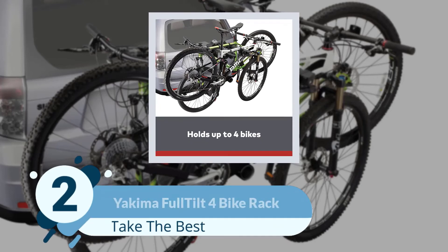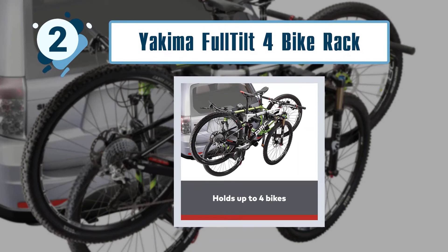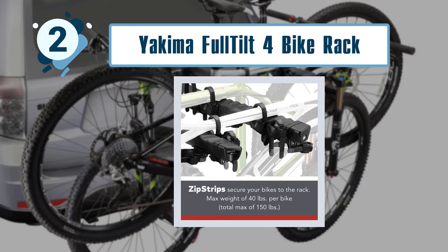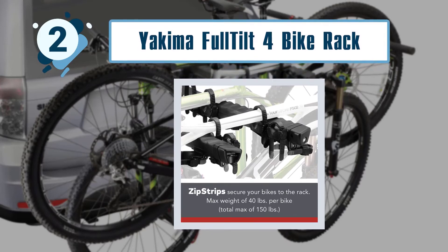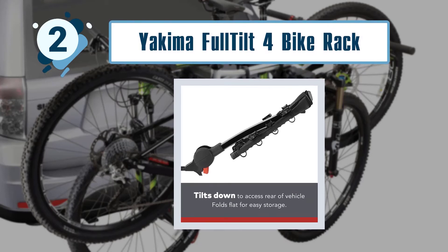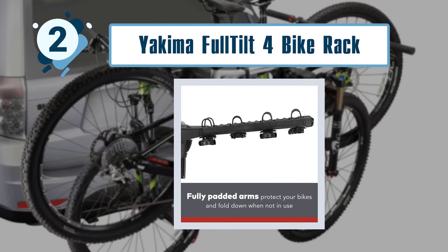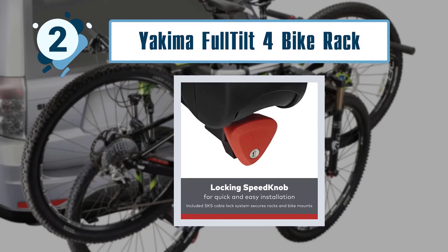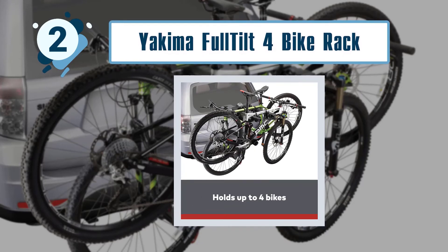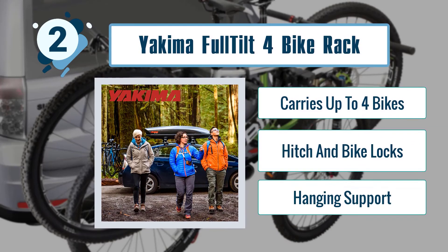Number 2: Yakima Full Tilt 4 Bike Rack. The first thing I noticed when setting up the Yakima Full Tilt 4 was that there are a lot of pieces involved with connecting the rack to the hitch receiver, although once you get used to attaching it, you'll find it quite easy. The hitch attachment doubles as a security device — all you have to do is turn a key and you disable the rotating auto pin used to connect the rack to your car. Key features: carries up to four bikes, hitch and bike locks, hanging support.